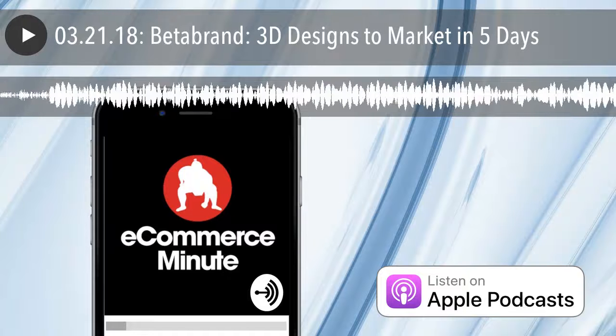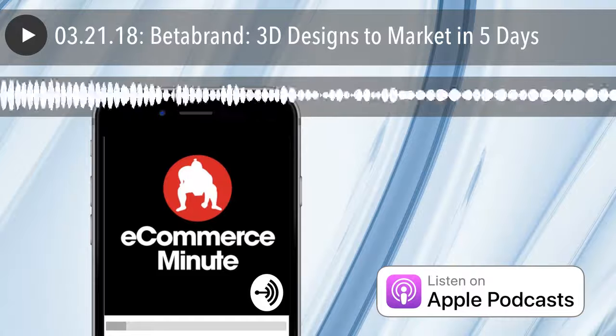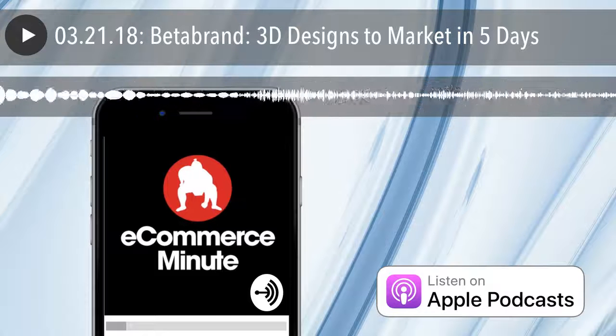I love Beta Brand. So do I. I love their stuff. A little quirkiness, but it's really fun. Their marketing is exceptional. Everything they do is fun and creative.